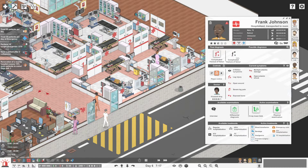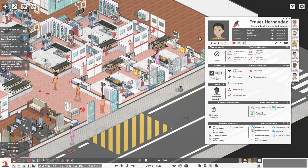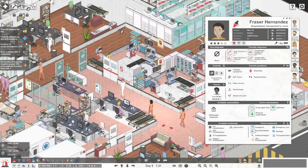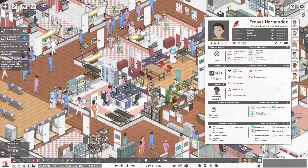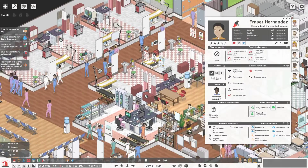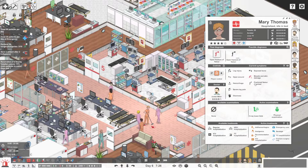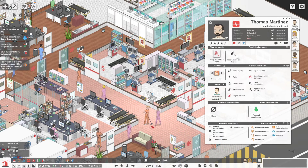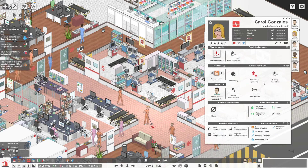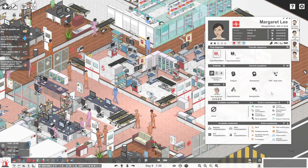This nurse is very low on patient care — that's kind of scary, actually. I'll keep an eye on her. I'm going to send him to intensive care.